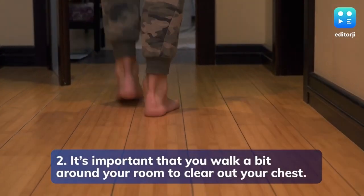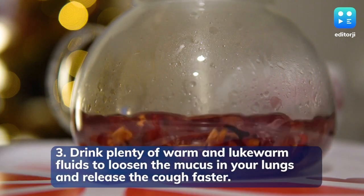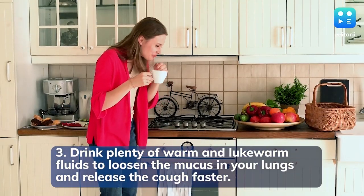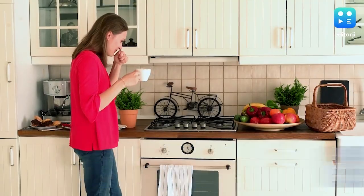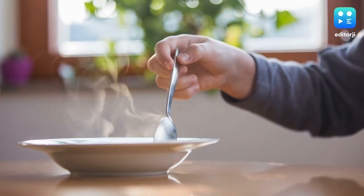It's important that you walk a bit around your room to clear out your chest. Drink plenty of warm and lukewarm fluids to loosen the mucus in your lungs and release the cough faster. Drink warm water, herbal tea, broth and eat soup to facilitate this.